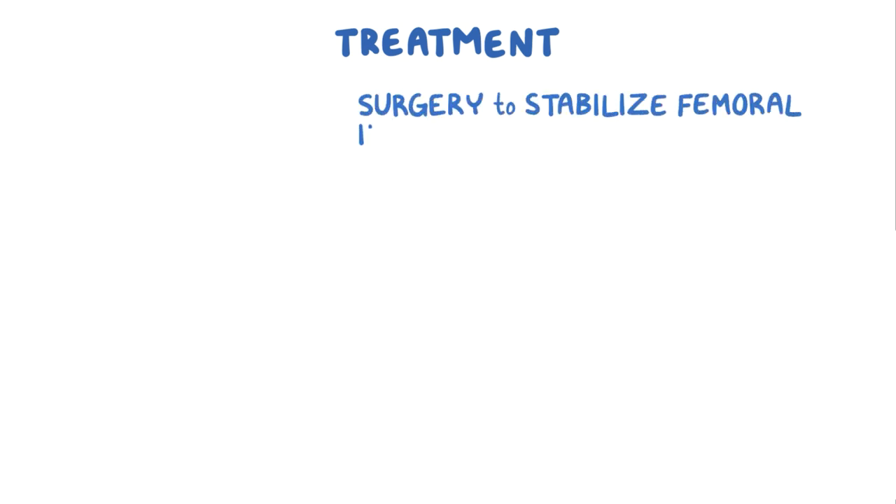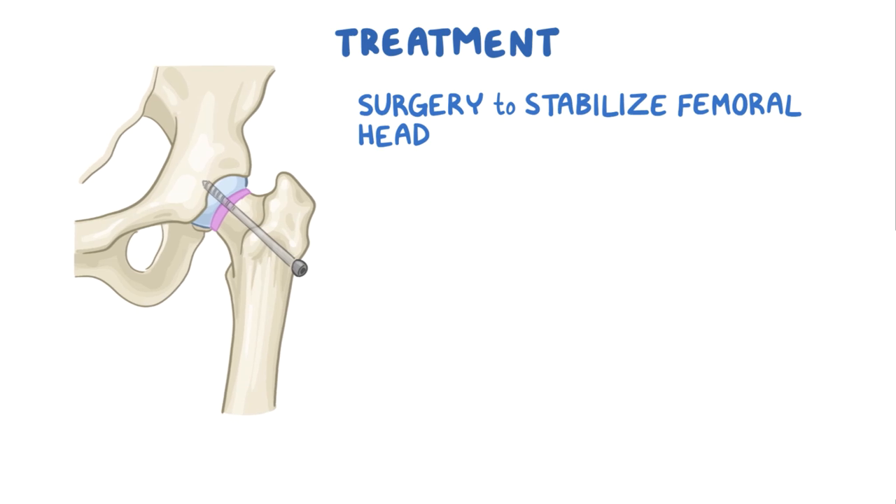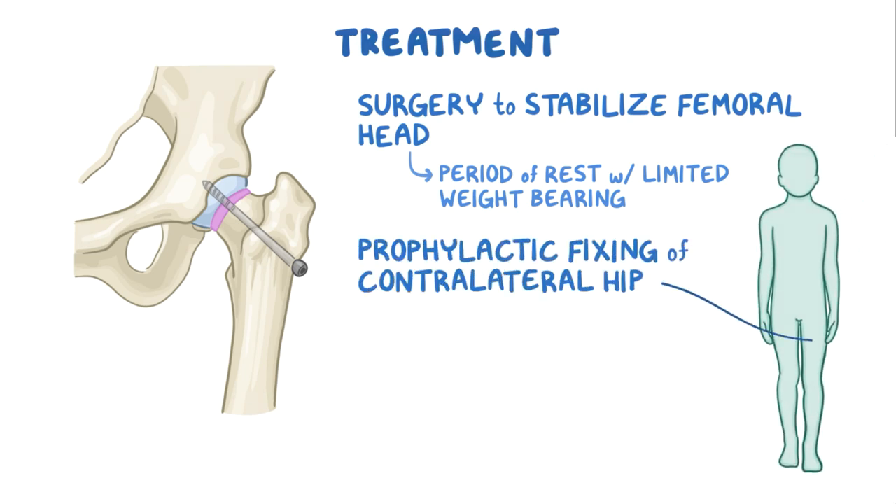The treatment of slipped capital femoral epiphysis is usually a surgery to stabilize the femoral head to prevent further slipping. This is done by surgically fixing screws and pins through the growth plate to the femoral head. It requires a period of rest with limited weight bearing until the hip heals and becomes stable. In some cases, there's prophylactic fixing of the contralateral hip, even though it may look normal.